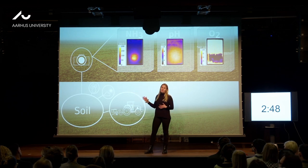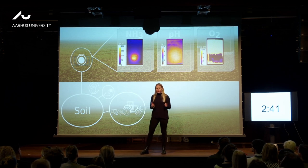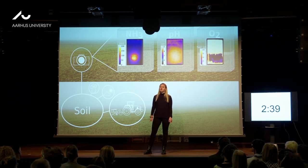Soils, for example, one of the most important systems on Earth, as they feed the world. In order to grow enough food, fertilizers are used, nitrogen fertilizers in particular.